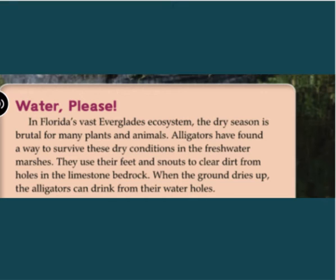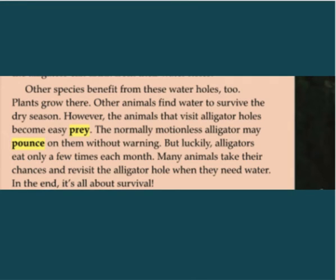In Florida's vast Everglades ecosystem, the dry season is brutal for many plants and animals. Alligators have found a way to survive these dry conditions in the freshwater marshes. They use their feet and snouts to clear dirt from the holes in the limestone bedrock. When the ground dries up, the alligators can drink from their water holes. Other species benefit from these water holes, too.